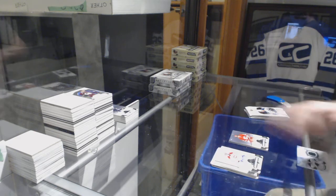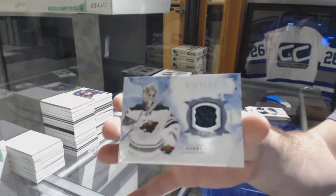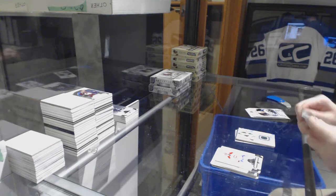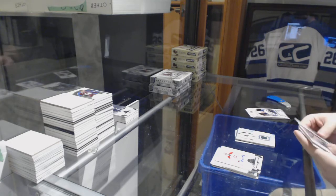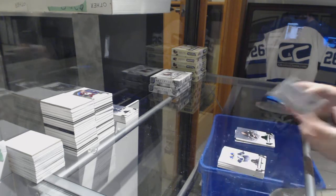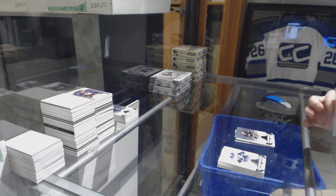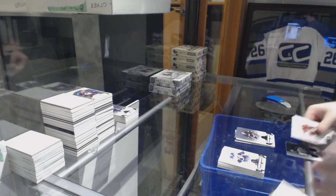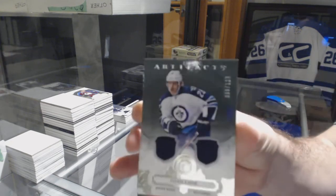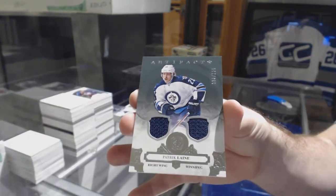Buffalo Sabres red to 299 — Sam Reinhardt. Owen Tippett is the autograph — thank you very much. Victor Hedman to 599. We've got a frozen artifacts jersey for the Wild — Devan Dubnyk. Anaheim Ducks Emerald — Teemu Selanne to 99 — and a dual jersey number 125.